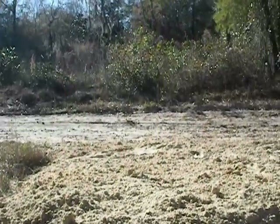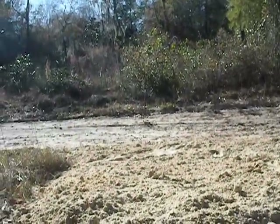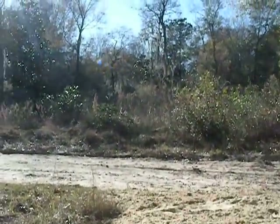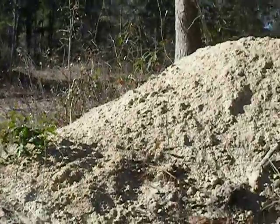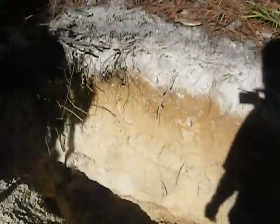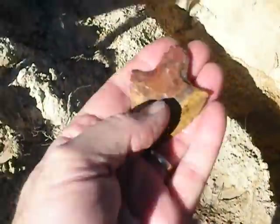All righty, we're still down here at the R&E site. It's still January 7th, 2013. I'm down here at a hole close to the creek, trying to get back into the bowling site. Old John, he was up on the hill digging, and he found a sweetie.